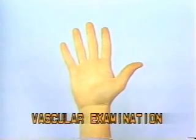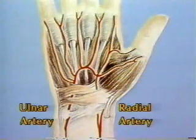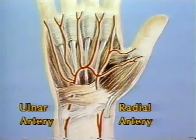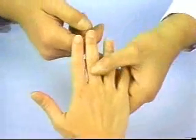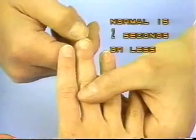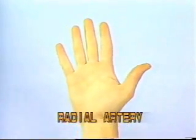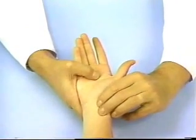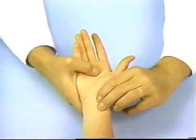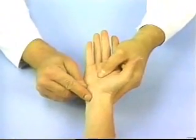Vascular Examination. The hand receives its blood supply from both the radial and the ulnar arteries, which anastomose to form the superficial and deep palmar arches. To assess the circulatory status of the hand, note the general color of the skin and test capillary filling by squeezing the nail bed. Palpate the radial styloid on the volar aspect of the wrist and progress in a distal direction until the radial pulse is localized. The ulnar artery can be palpated just proximally and radially to the pisiform bone.